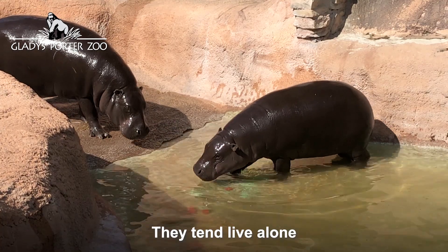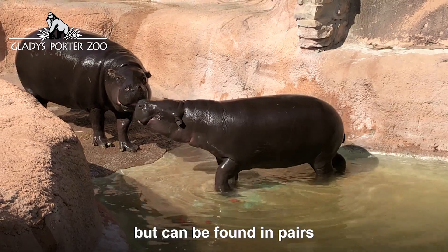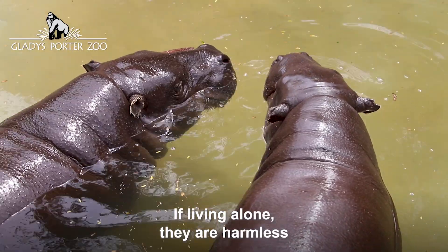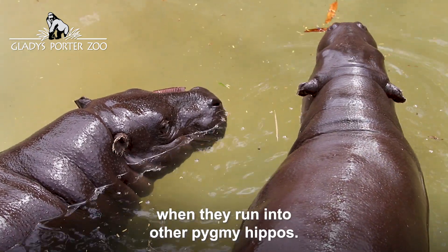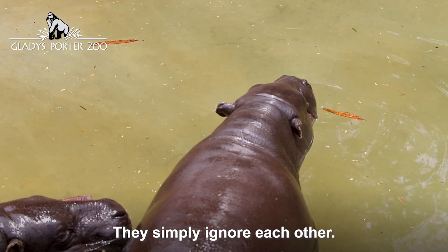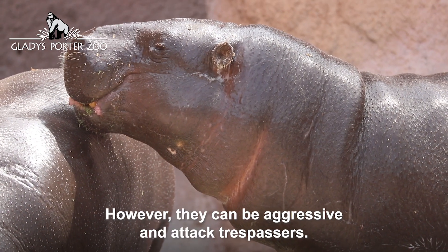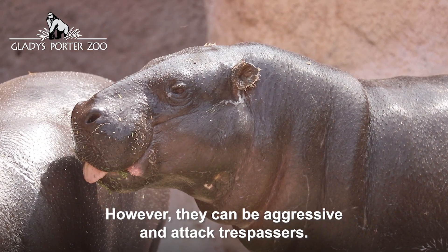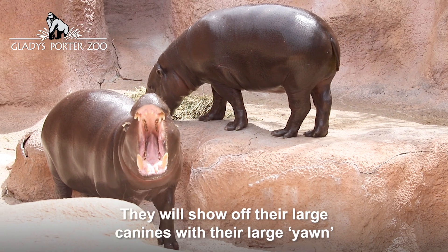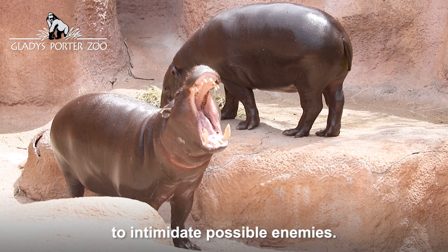They tend to live alone but can be found in pairs or occasionally in small family groups. If living alone, they are harmless when they run into other pygmy hippos — they simply ignore each other. However, they can be aggressive and attack trespassers, showing off their large canines with a wide yawn to intimidate possible enemies.